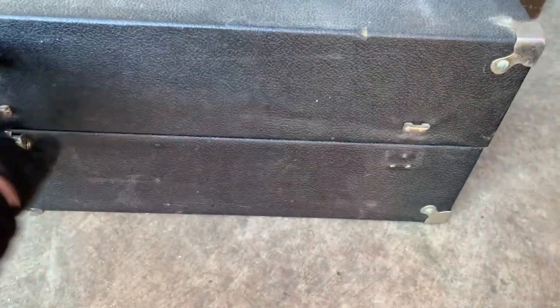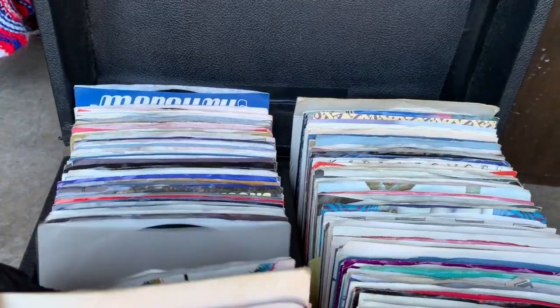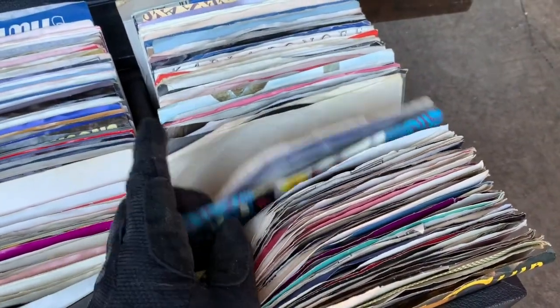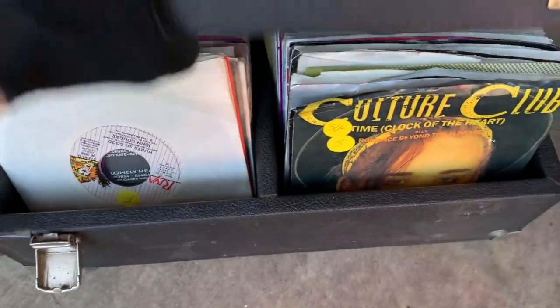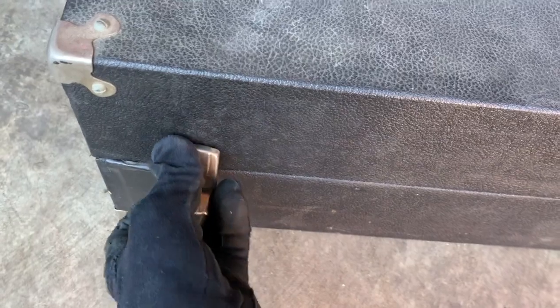Probably more record stuff in here. Yeah — Columbia and others. We should find some stuff in here that we like and then hopefully sell this stuff. I've only sold a couple records on eBay so I haven't really put too many on.